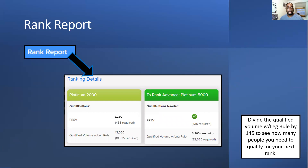There's a minimum PSRV amount needed to stay at certain ranks — for example, to be P2K or P5K you need a volume of 435, equivalent to three customers paying subscriptions who are not IBOs. There's also a leg rule based on your weakest leg. To work out how close you are to your next rank, I divide the remaining volume by 145 to see how many more customers I need.